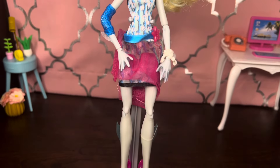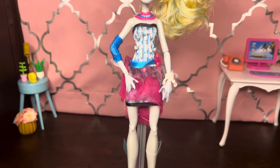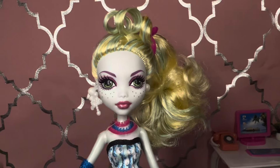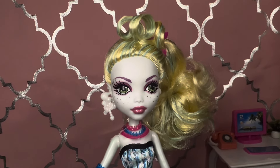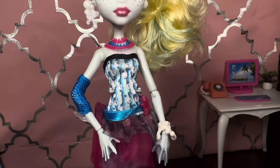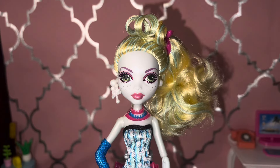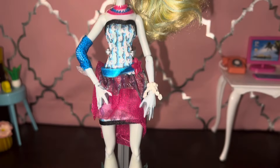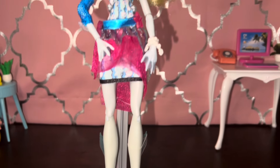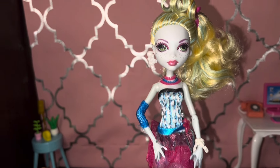I spared you guys the live unboxing experience. Some people have a certain ability to unbox things on camera and make it look nice and even relaxing — I do not have that ability. So I think the best thing to do in our scenario is just show you the dolls after they've been removed from the box. Obviously here she's on her stand, which is definitely one of the things lacking in G3. I'm a G3 fan, don't get me wrong, but if those dolls came with stands I would be an even happier camper.